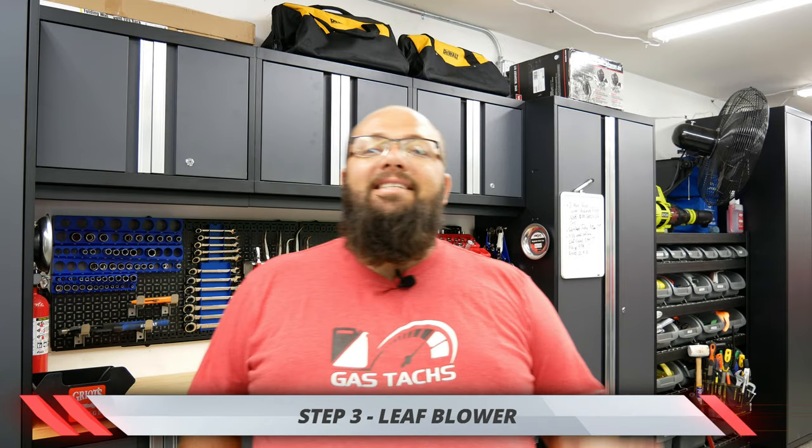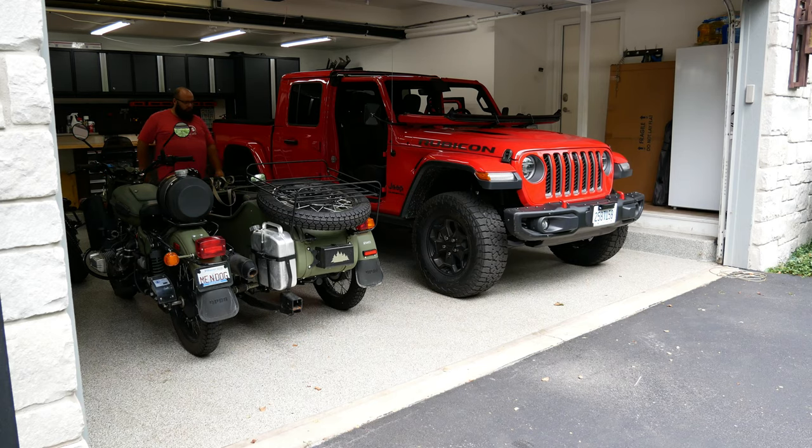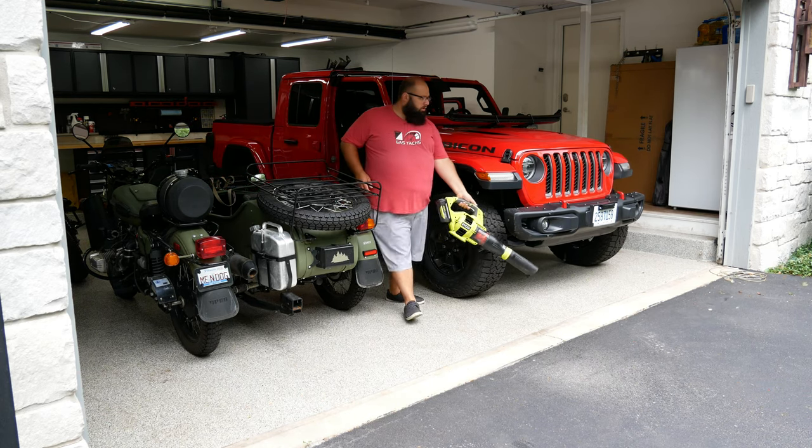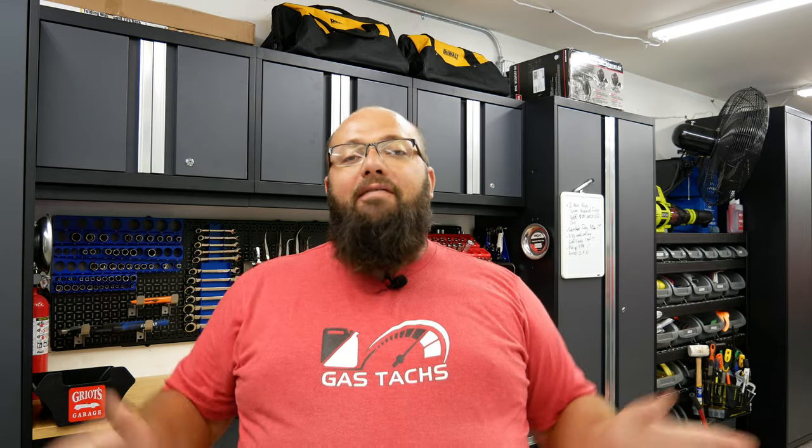Step three is: have a leaf blower. Yes, a leaf blower in the garage. For some reason, whenever you open the garage door, there's negative pressure and everything gets sucked in — dust, dirt, leaves, everything. Having a leaf blower in the garage will keep the floors nice and tidy. It also helps dry the floor quicker if you have little puddles of water. Having a leaf blower in the garage is a 100% must-have to keep your garage clean.